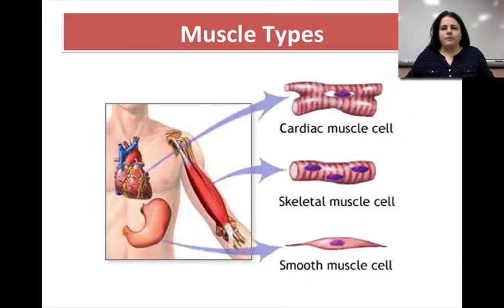There are three different types of muscle. We talked about these when we covered tissue types in unit one, and they include cardiac, skeletal, and smooth. Let's talk about each one of these in a little more detail.